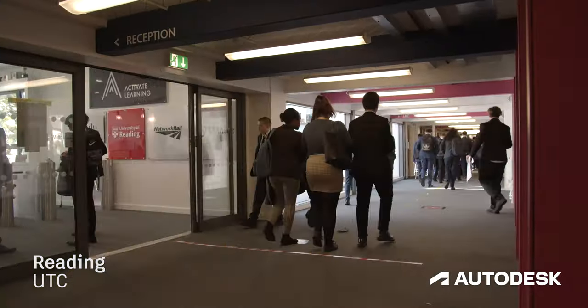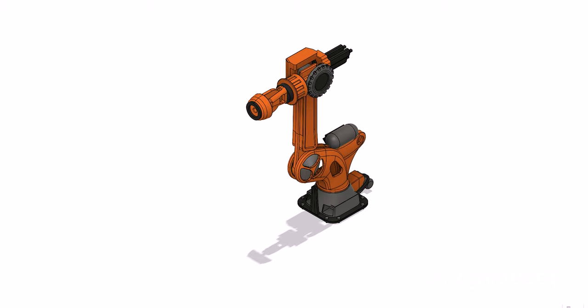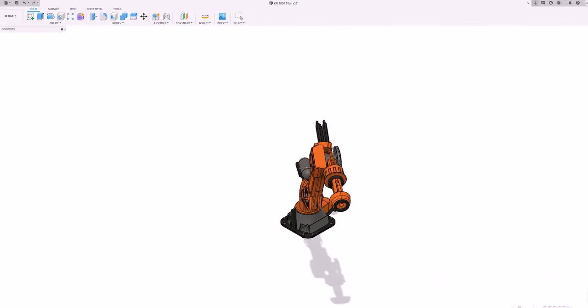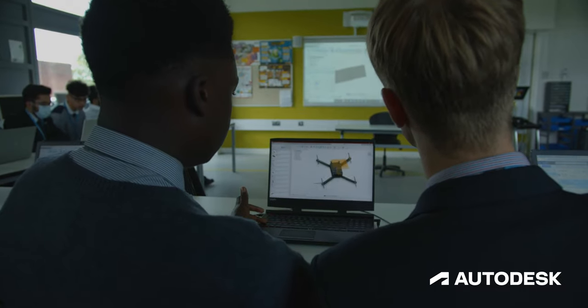I've been working on a robotic arm — a manufacturing arm that's used in car manufacturing factories like Tesla. What I've learned is how the components come together, making sure the joints work properly, and also animating it. I've been able to use the joints to create realistic animation.